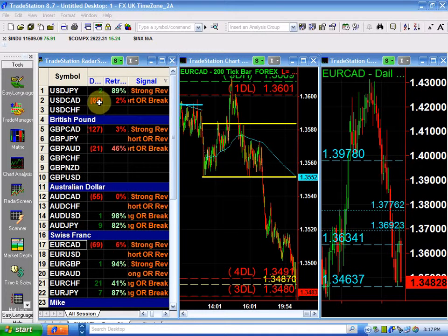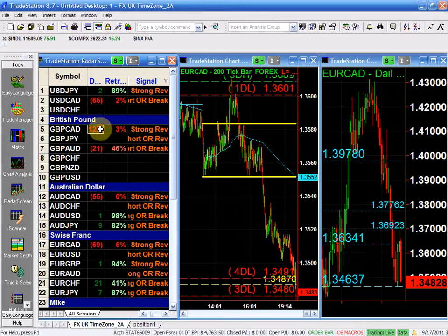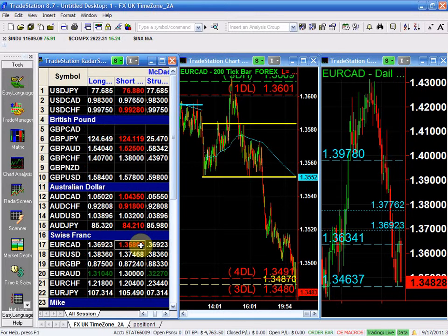We had the biggest move yet — it was in the CAD dollar: CAD/pound, CAD, and now the euro CAD. You can see the big move in the CAD from last week. We had the structure long last week, and these are the nice setup trades that you want to be looking at.